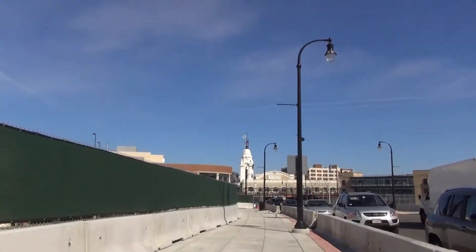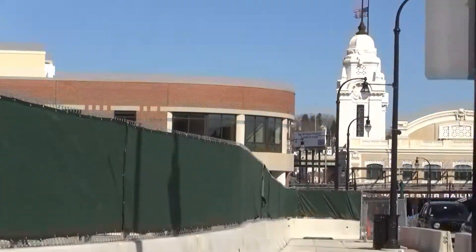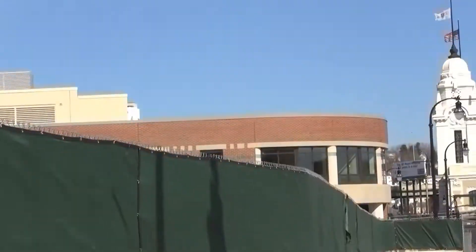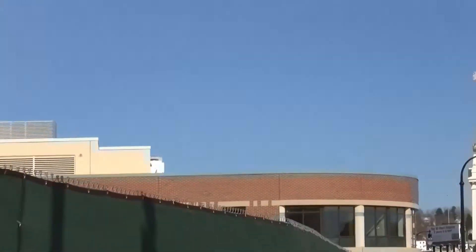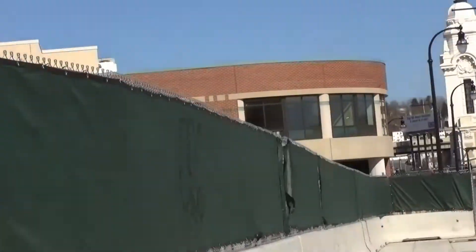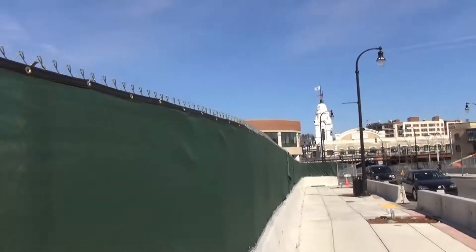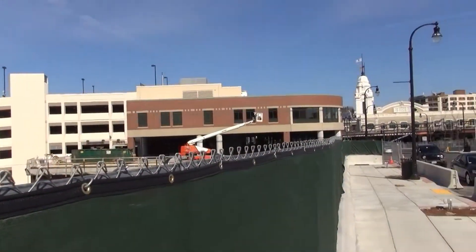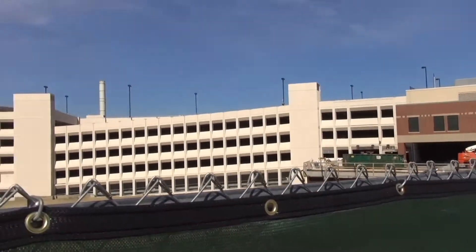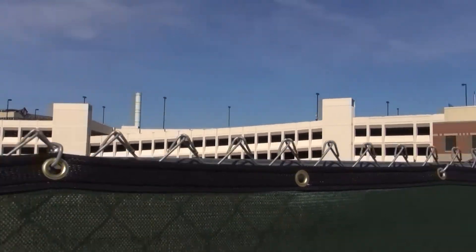We're coming up to the new St. Vincent Cancer Center building. I'll zoom in a little bit — since I'm zoomed in, the picture's gonna bounce a little. We'll stop here for a moment and zoom out. Here it is from this angle, and there's the old former Galleria Red and Blue parking garage.